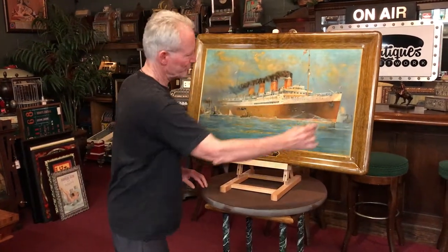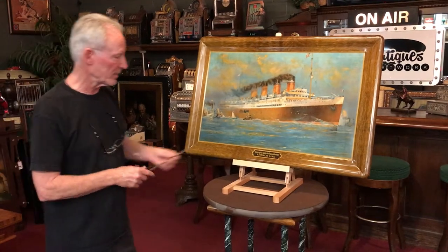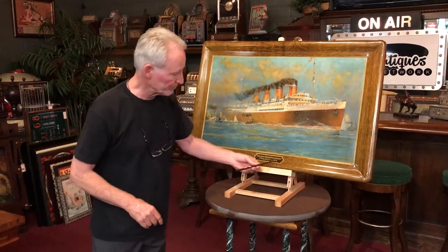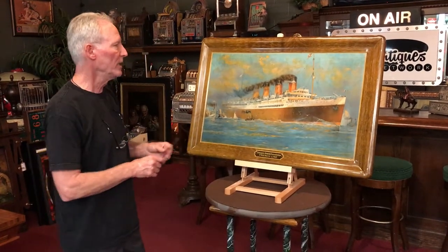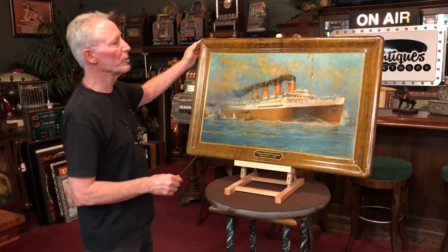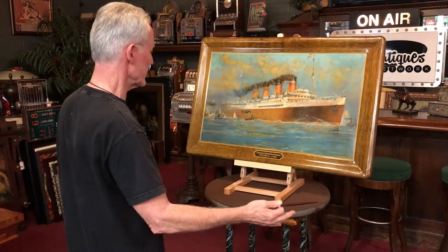On a scale from one to ten, it's probably an eight and a half or a nine. The banner here is nice and clean. There is a little blemish, which we will show you in the stills. However, once you put it on the wall, you clearly can't see it.